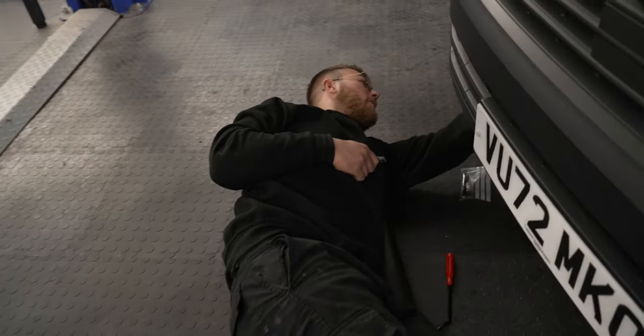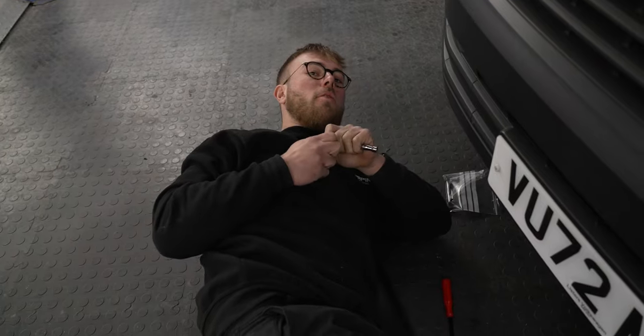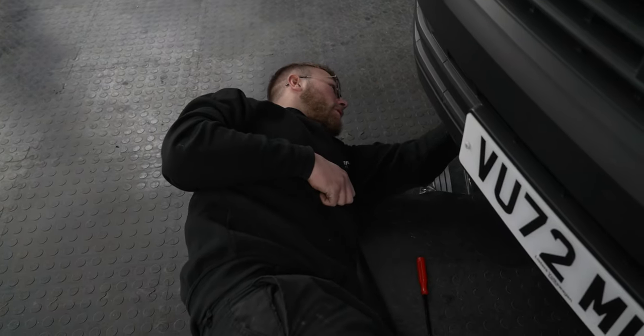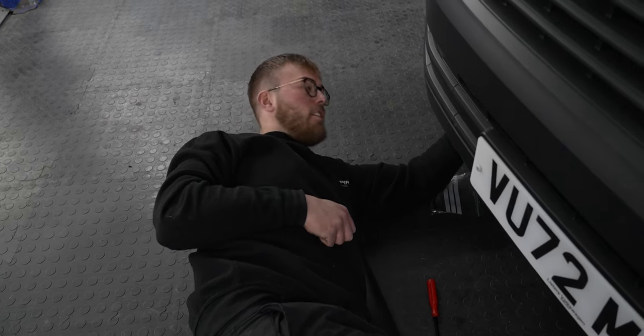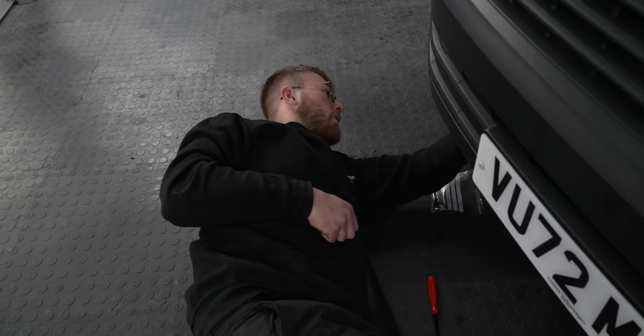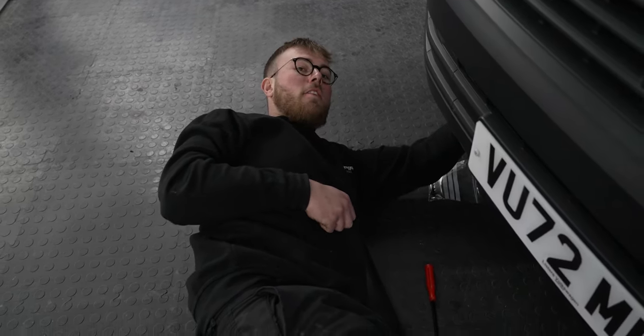I said I'd replaced more of these than you've had hot dinners. Not quite, I think I've replaced three - one of them being the snail, one of them being the black T6. I'm glad I stopped myself there, because we haven't named it yet, have we?